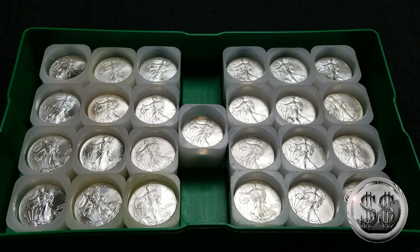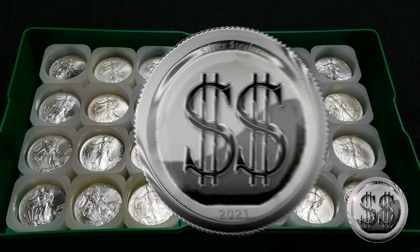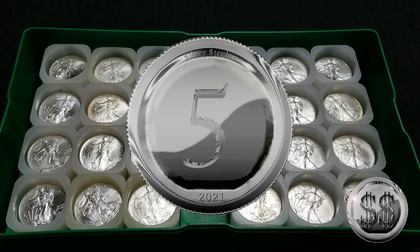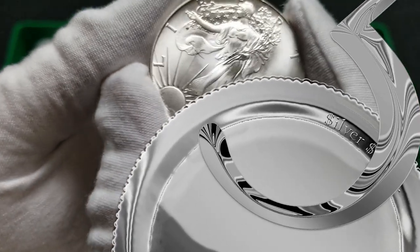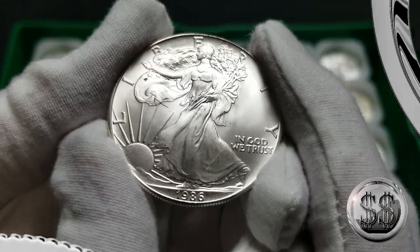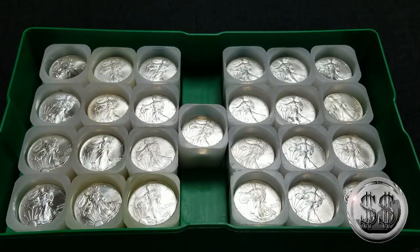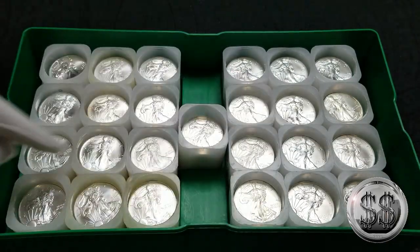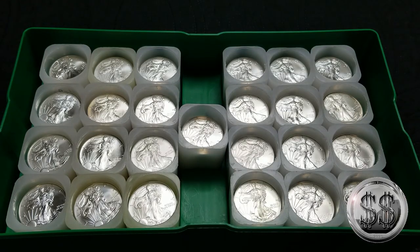Hey everyone, Silver Steeler here with Winning Image Photography. Let's dive right in. Number five on my list is the American Silver Eagle — but not just one American Silver Eagle, but 500. Well, actually there's only 499 in there now since I'm holding this one. It's a coin I never really thought I was going to get into or like.